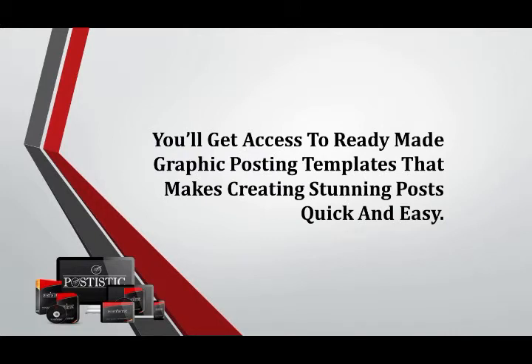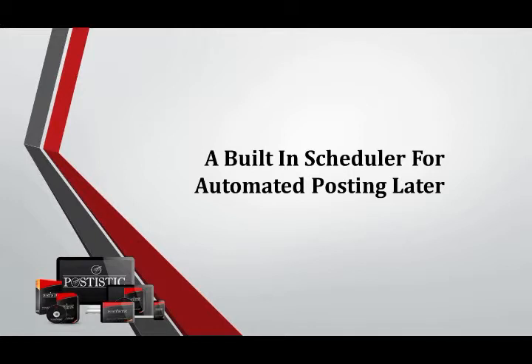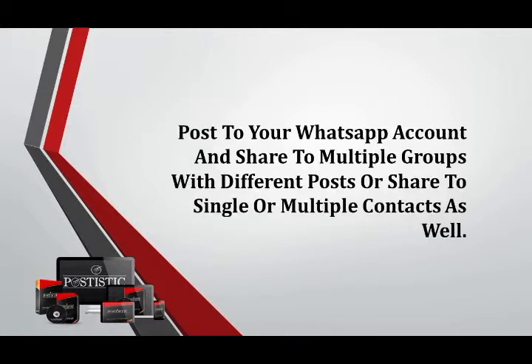You will get access to ready-made graphic posting templates that make creating stunning posts quick and easy. A vast library of emojis for you to use with all your posts to make them stand out. A built-in scheduler for automated posting later, and the ability to track all current and scheduled posts from one single dashboard. You can also post to your WhatsApp account and share to multiple groups with different posts, or share to single or multiple contacts as well.